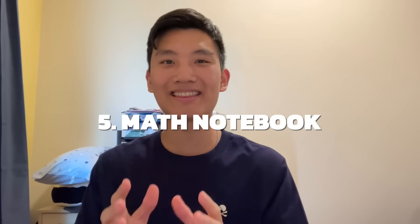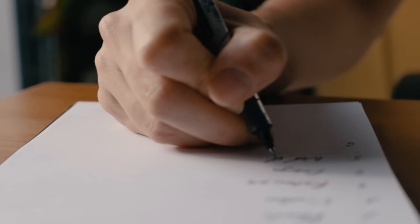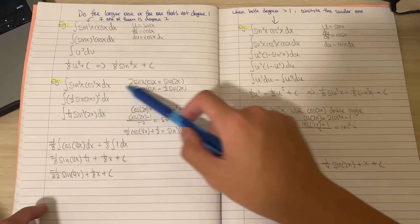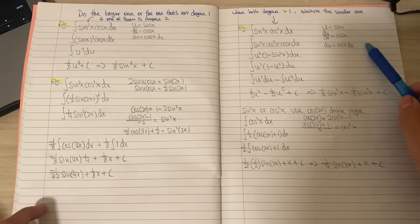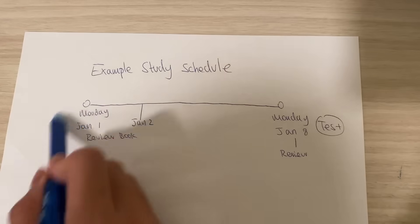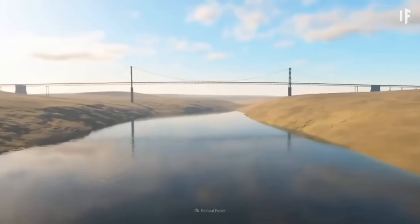Next up, I want you to take this actionable step: create a math notebook. No one in my school did this except for me. After every class, make sure you understand the concept and write it down in a notebook, so when you're reviewing for an upcoming test you no longer need to scour for information to relearn — you can just quickly scan through the notebook. Additionally, write down any example questions you found challenging and think will show up on the test. Use this notebook in the first few days of your study period and an hour before the test.